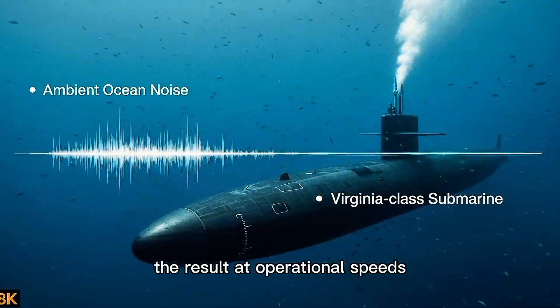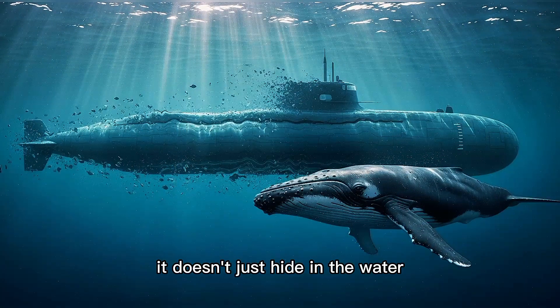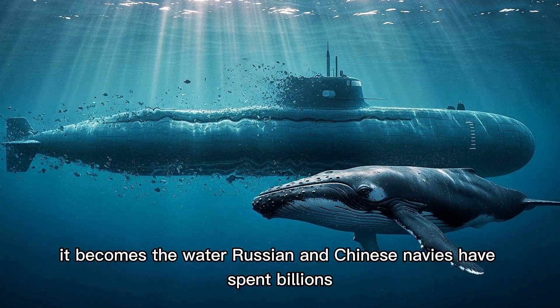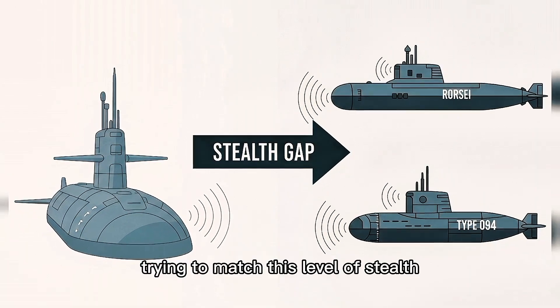The result? At operational speeds, a Virginia-class submarine is quieter than the ambient noise of the ocean. It doesn't just hide in the water — it becomes the water. Russian and Chinese navies have spent billions trying to match this level of stealth. They haven't succeeded.